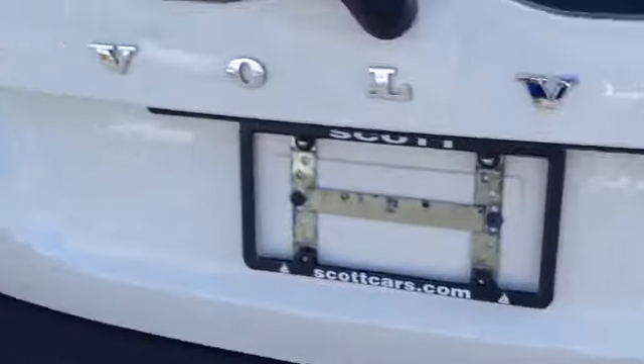Then you have the rear wiper. This is the XC70 — all-wheel drive. There's a high third brake light behind the rear glass, and you have access to the trunk.